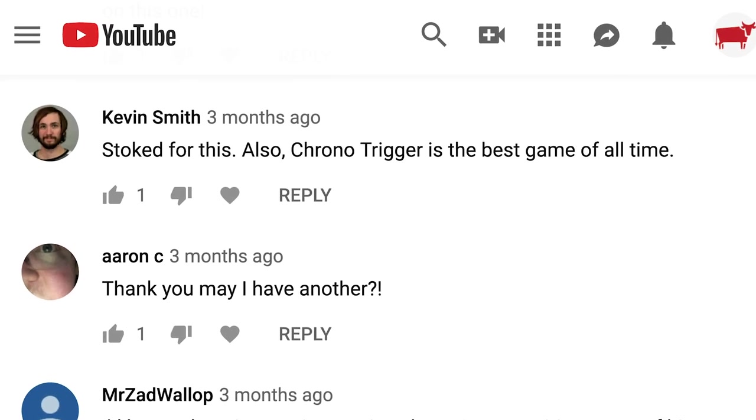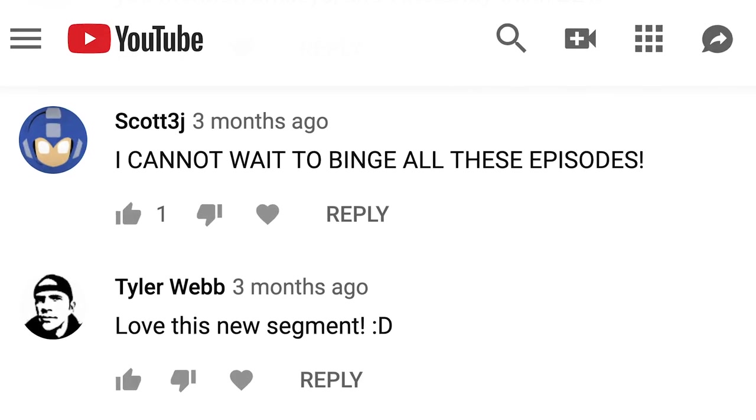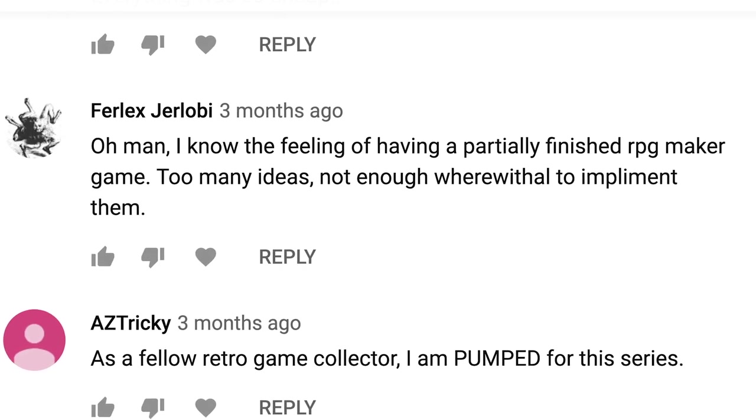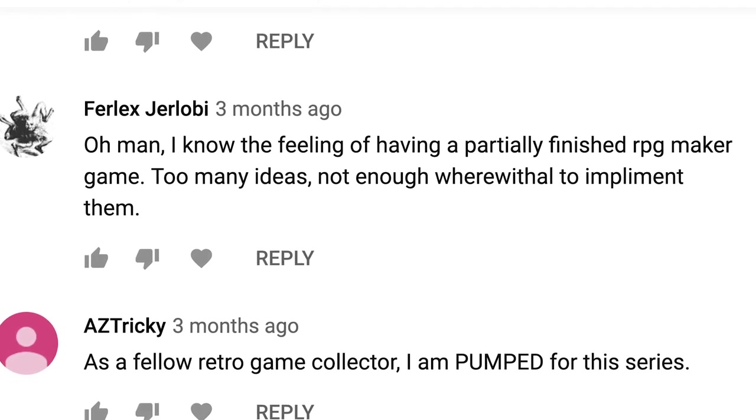With this being the last episode, I wanted to make sure we were answering any questions or responding to interesting comments. Kevin Smith — our fan Kevin Smith, not the celebrity — said, "Stoked for this, also Chrono Trigger is the best game of all time." Kevin Smith is correct. Scott3j3 said, "I cannot wait to binge all these episodes." One cool thing about finishing a series is that you really can binge it beginning to end — it's a fixed thing. Furlix Gerlobe says, "I know the feeling of having a partially finished RPG Maker game. Too many ideas, not enough wherewithal to implement them." Exactly — that's exactly the problem.